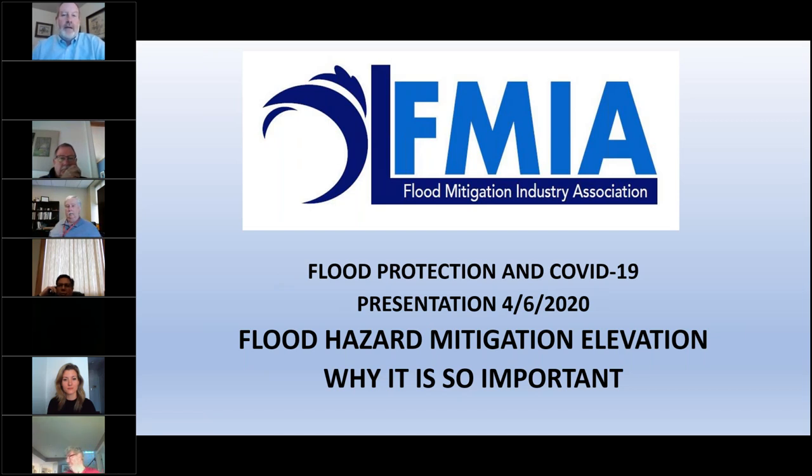Thank you for having the Flood Mitigation Industry Association present today. There is a lot of organization going on around the Great Lakes, and we have significant flooding issues on both sides between the U.S. and Canada. The Flood Mitigation Industry Association was begun over a three-year period and finally incorporated last year.